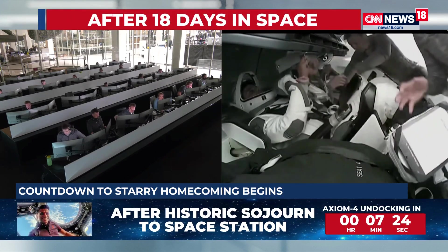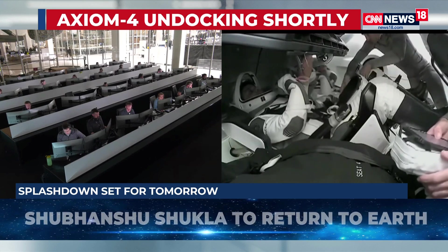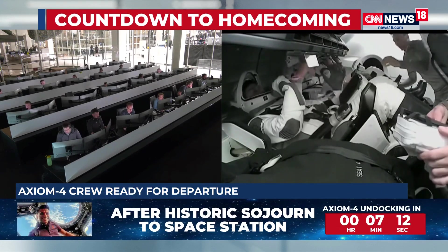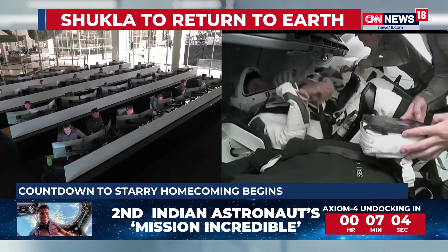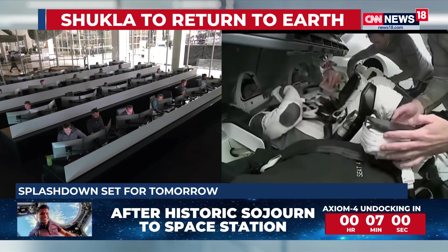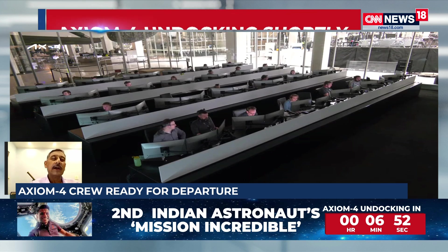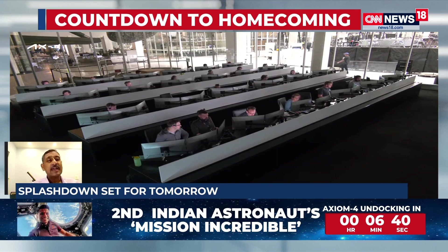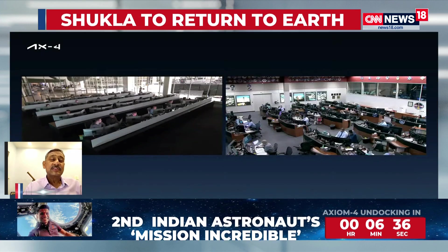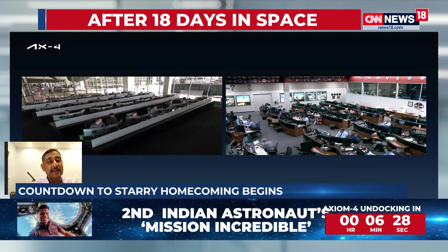Dr. P.K. Ghosh was discussing India's sojourn in space and the evolution of the space program. He noted that this is a very significant step for India, because other countries — Russia, China with Tiangong — and the International Space Station all have space stations in low Earth orbit, while India still hasn't built one and is waiting for Gaganyaan to come up and make that project a success.